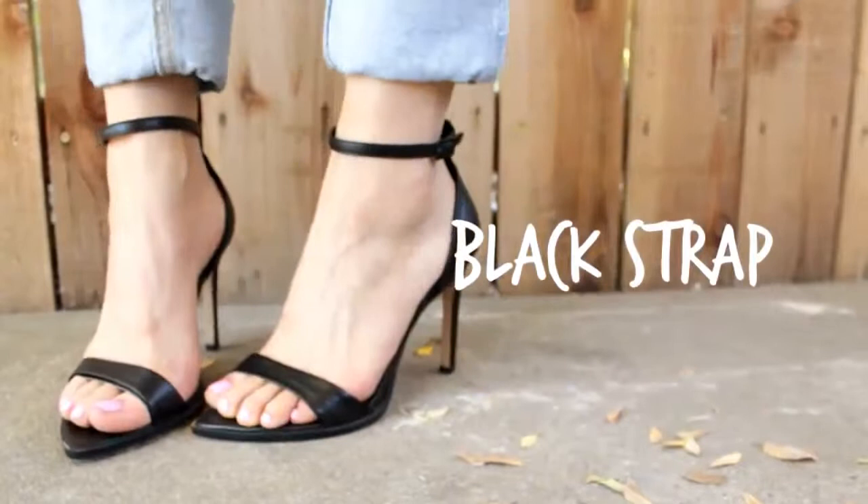Hey, it's Jen, welcome back to my channel. Summer is just around the corner and I'm going to be showing you guys one of my favorite shoe essentials, which is the classic strappy heel. You know me, I love a big fat chunky heel, but I'm also really feeling the clean lines that a strappy heel will give you.